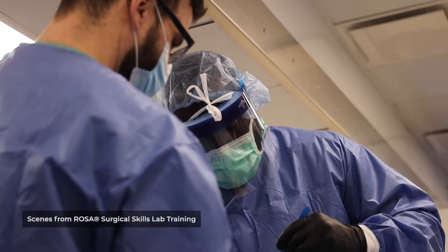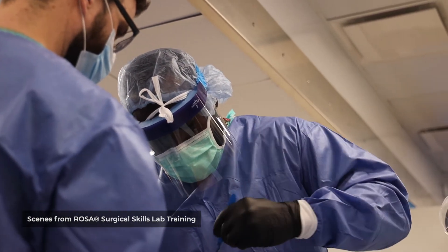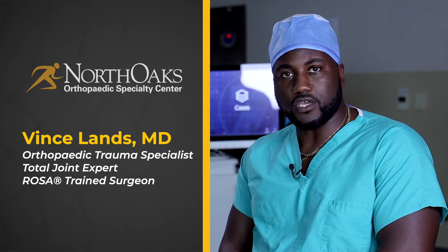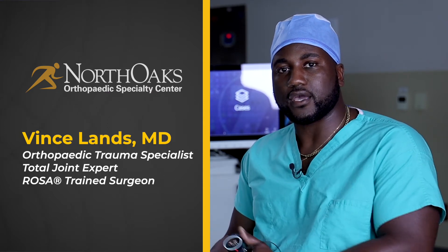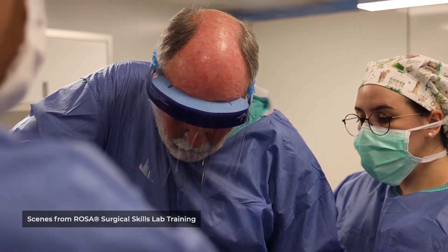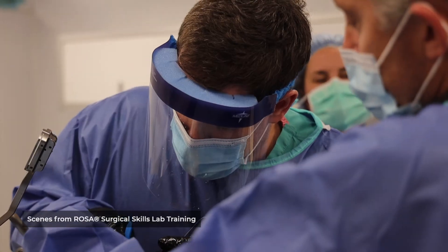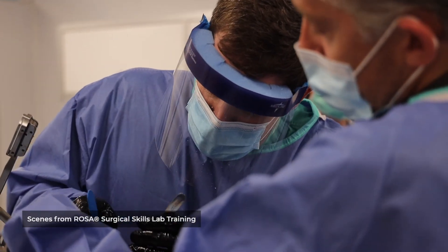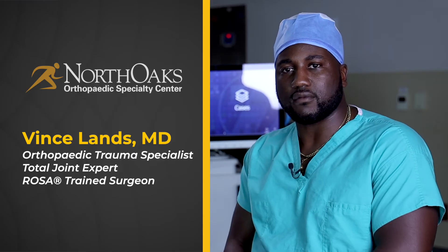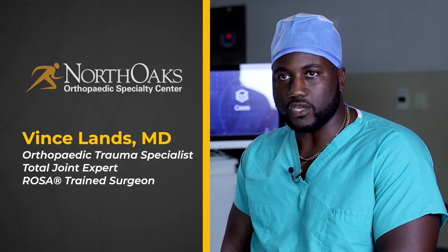The ROSA system allows me, the surgeon, to still perform all of the cuts. There are other systems out there that allow the robot to basically perform the procedure itself while the surgeon assists, but the ROSA system specifically allows the surgeon to still take control of the entire procedure. The ROSA itself is an intellectual tool we utilize to tailor the knee towards that specific patient — and the most important thing is that the surgeon still performs the procedure itself.